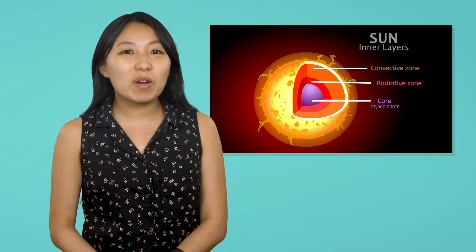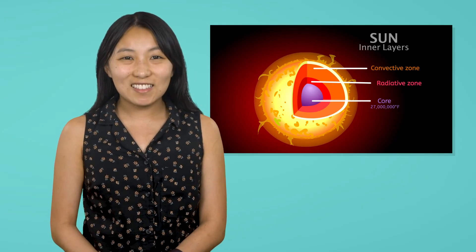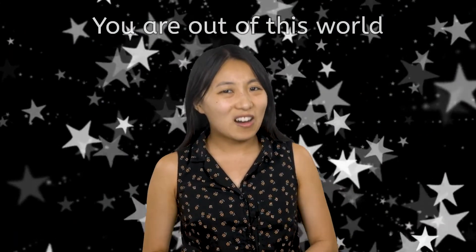You can dive deeper into what we've covered today by exploring the additional activities for this lesson. In the next lesson, we'll explore Earth's closest neighbor, the Moon. Until then, keep looking up at the stars, and remember — you are out of this world. See you soon!